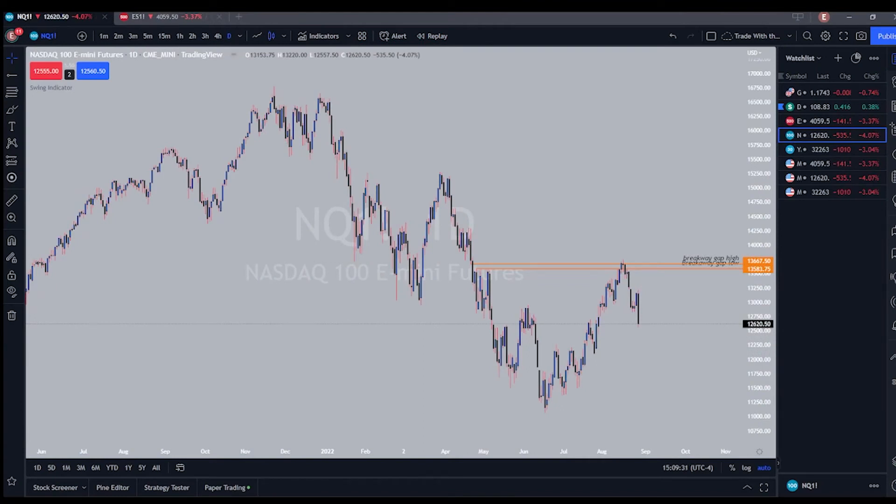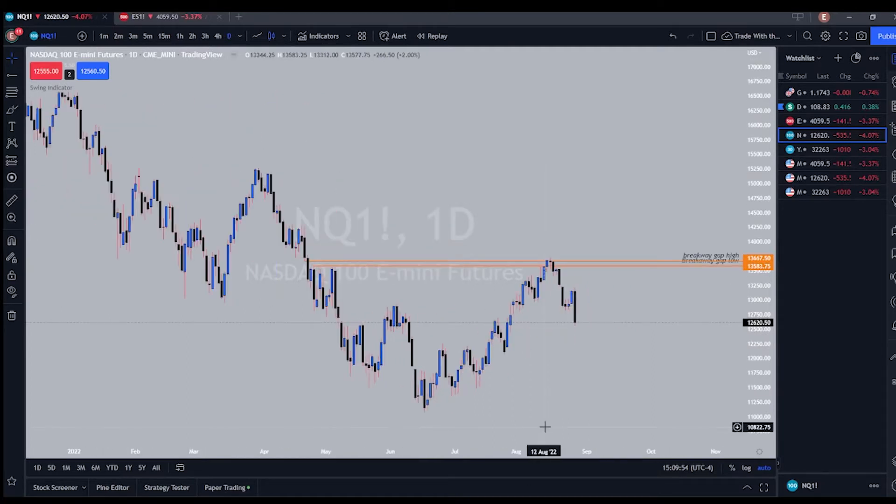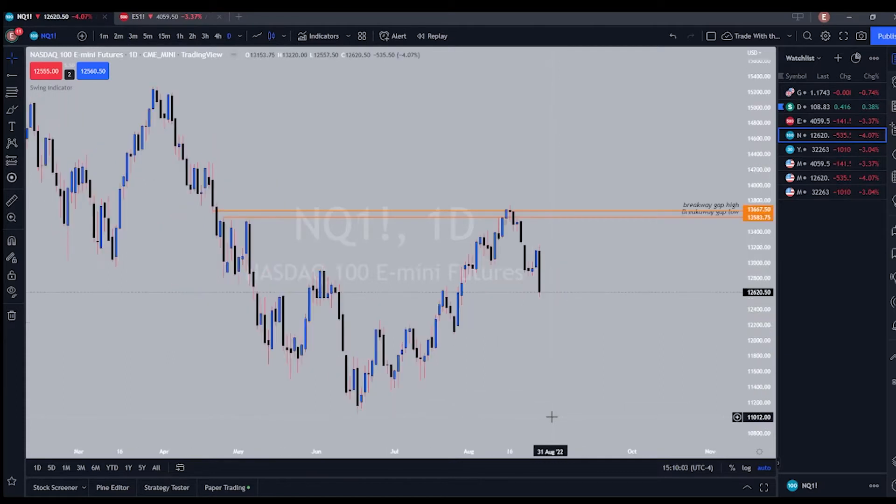Welcome back to another weekly review. Basically all I do is show you the trades that I took this week and break down why I took them. I have the Nasdaq futures chart pulled up and I only took one trade this week. I'm still practicing but I'm definitely going to start taking a little bit more as I get more comfortable.